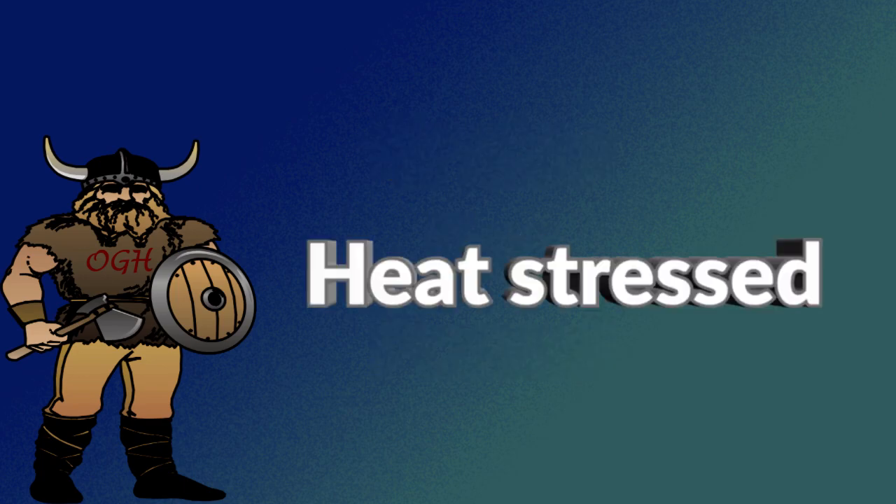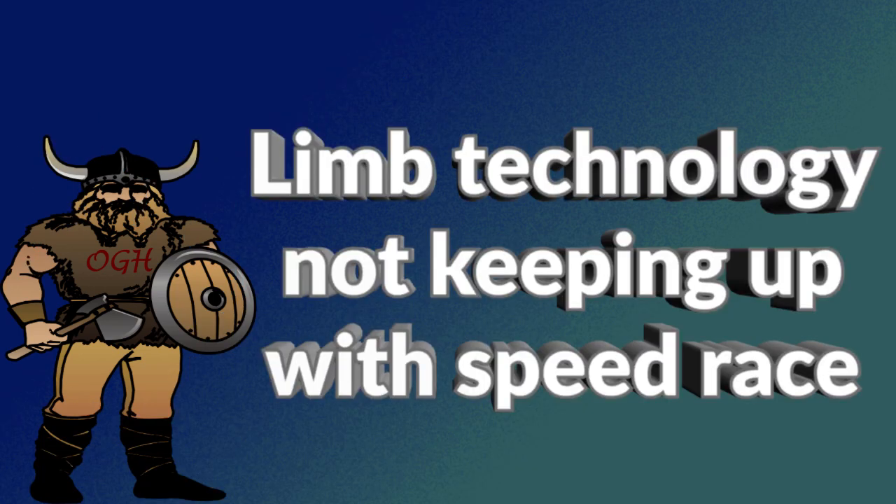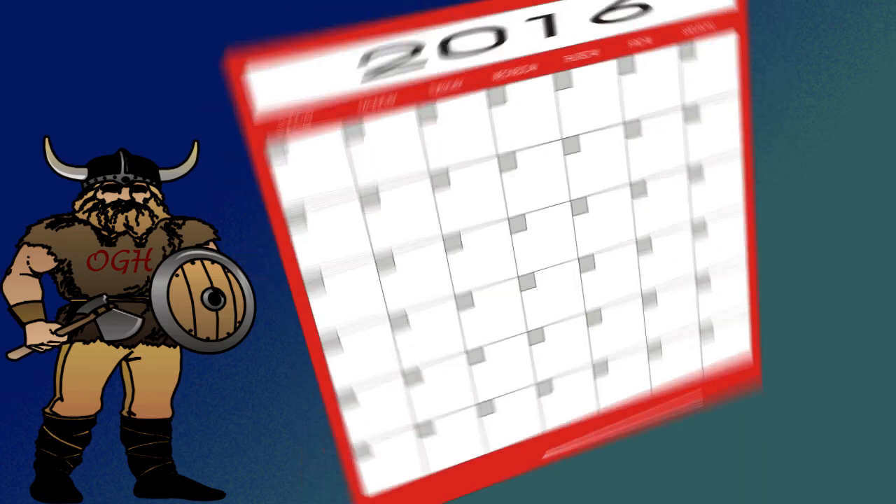Was the bow heat stressed? Were any of those crossbows stored in a hot car? Limb material technology is not keeping up with the advancement of the speed race. Is it possible that in this need for speed, crossbow manufacturers forgot about what happened to vertical compound bows a few years back when they were in their own quest for speed?